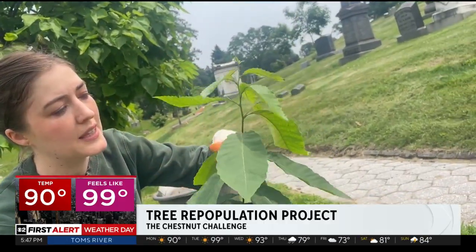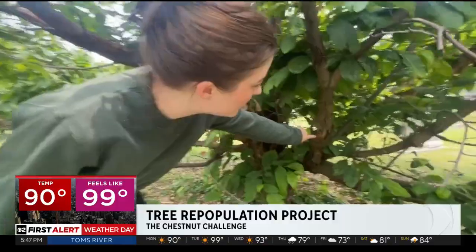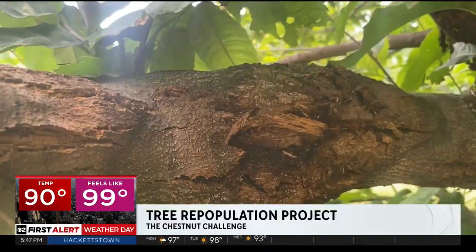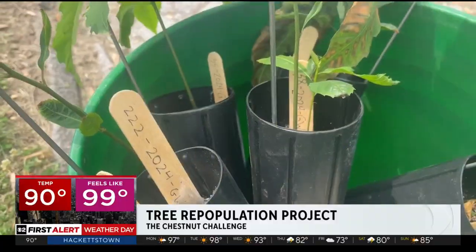This baby sapling joins a handful of chestnuts now growing here, several of which have already succumbed to the blight. Still, researchers remain hopeful. The few that are thriving are propagated to be planted across the five boroughs.